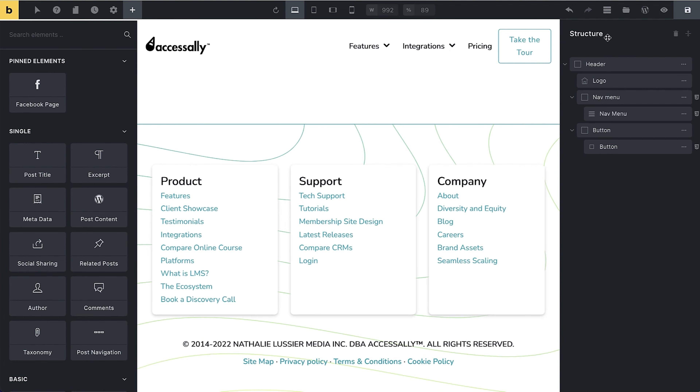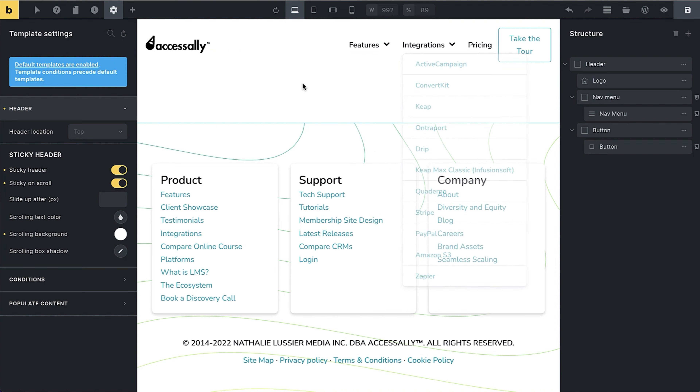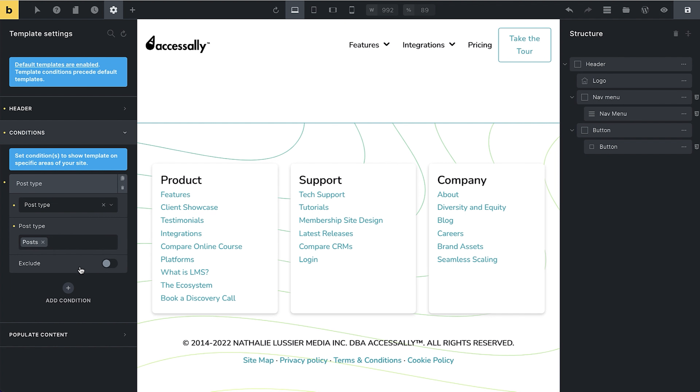Under Settings and then Template Settings, my header is located at the top with a sticky-on-scroll option, so when you scroll it will stay at the top. You can also change the background. This is where the interesting part with conditions comes in — if you wanted a different header for your blog versus your main site, you could add a condition here. Right now it's showing for the entire site, but you could specify it to show only for your front page or your posts.